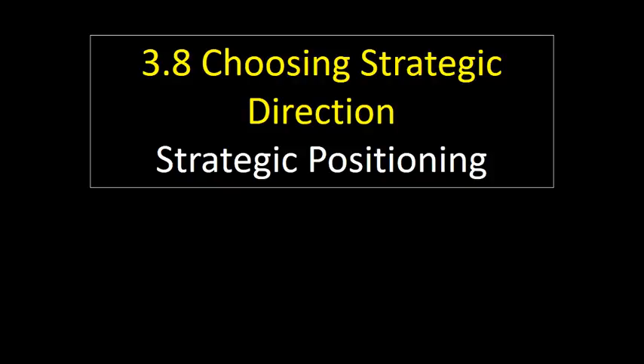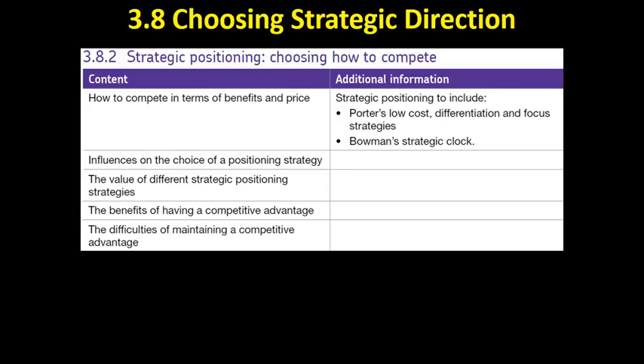Hi, this is Mr. Evans. This video is on strategic positioning, and it's really just introducing section 3.8.2, looking at a couple of key definitions and setting up for the next few videos, which will look at Porter's different strategies here.